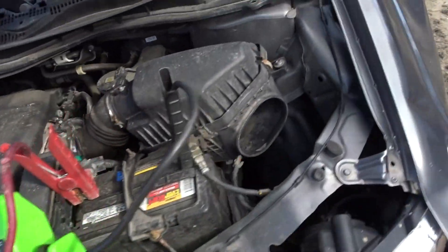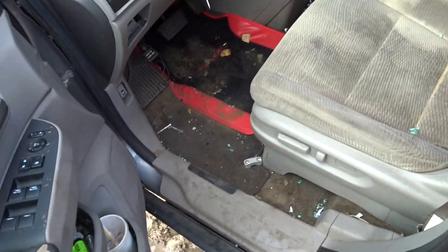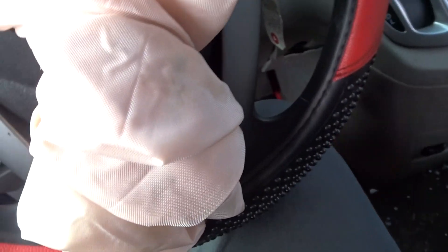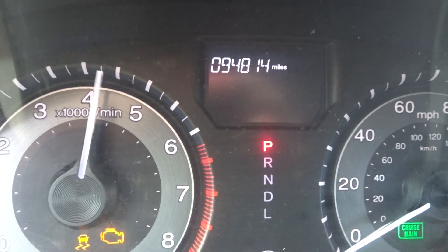Interior's not much, no bags. 94K, runs good actually. Give the sales team a call if you need anything. Thanks.